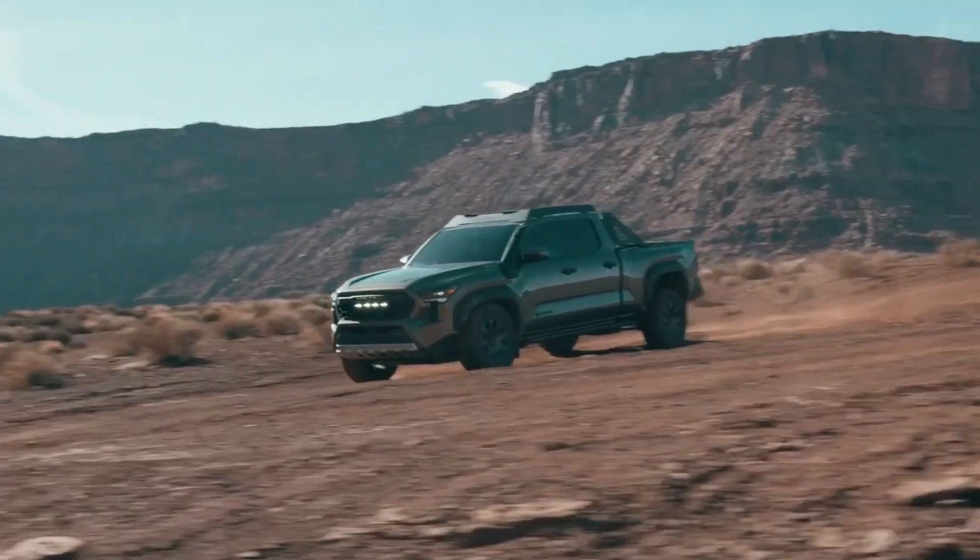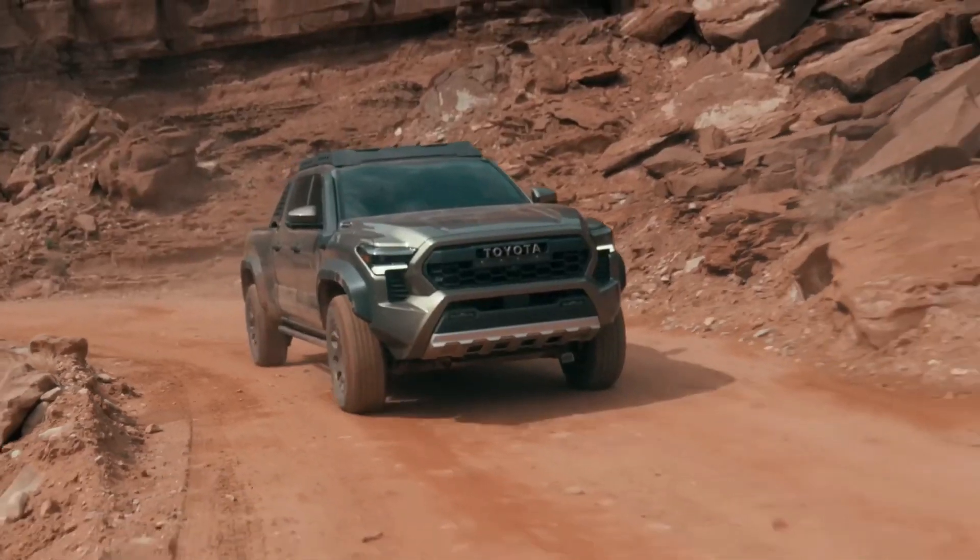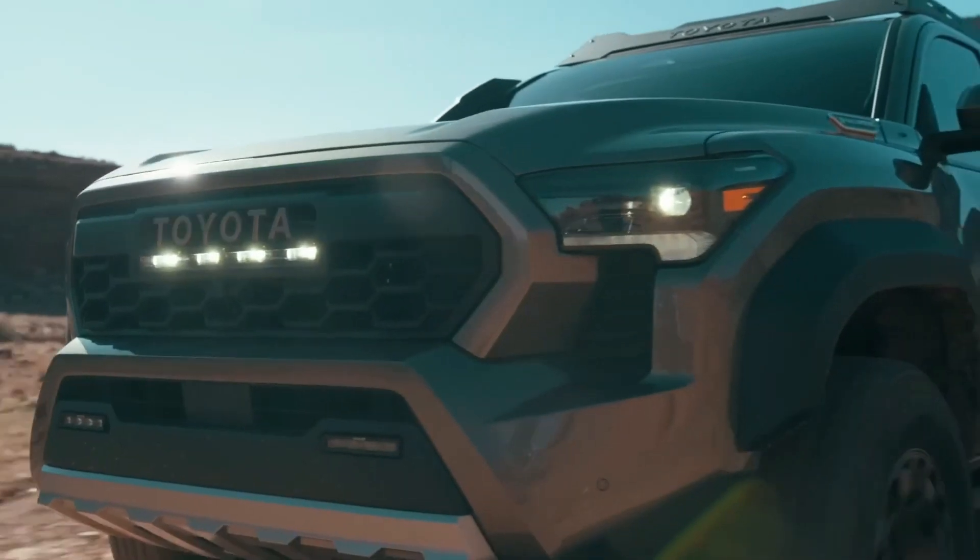What are your thoughts on the new Toyota Tacoma? Tell us in the comments below. Thanks for watching. See you in the next video.